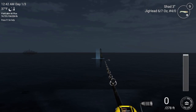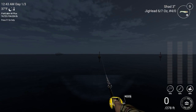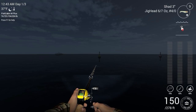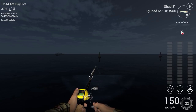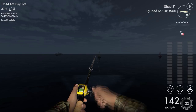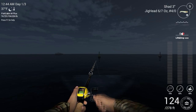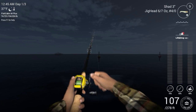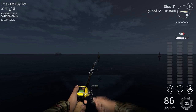We're going to do one more cast out with this shad. The lift and drop seems to be the way to go — I tried the stop and go and just didn't get near as much reaction as I did with the lift and drop. I know the lift and drop is a little bit harder to maneuver and just takes a lot of practice to get the timing down, but once you do, it is definitely worth it.